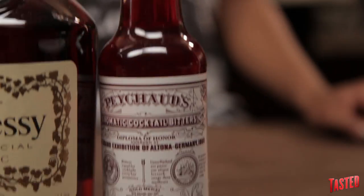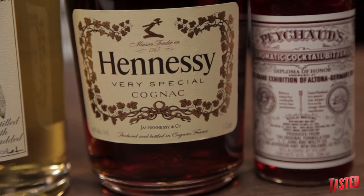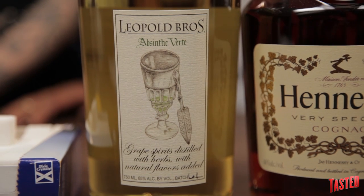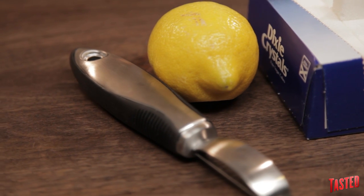So pretty simple lineup here. What do we have? We have the Peychaud's Bitters, we have Hennessy VS Cognac — it's pretty decent cognac — and then we have the Leopold Brothers absinthe. I like this absinthe color; it's great, and it's a gorgeous bottle, so it's the one I prefer. White sugar cubes and a lemon — we just need to use the peel.